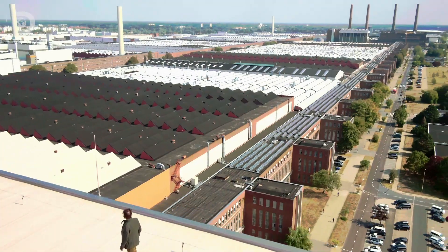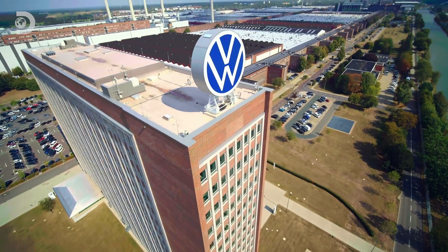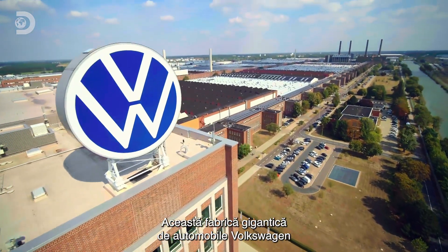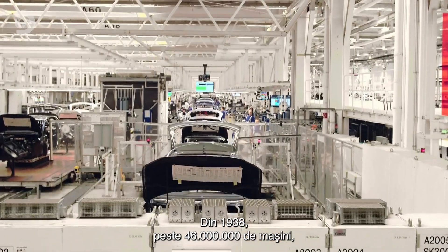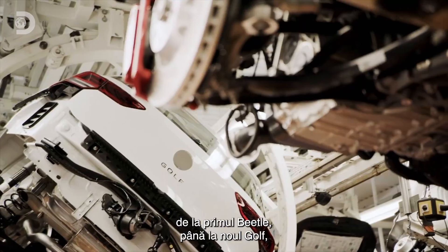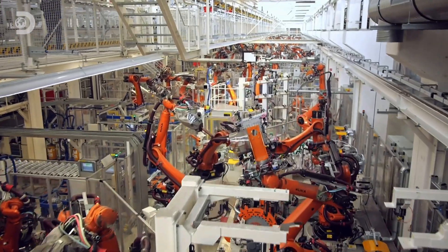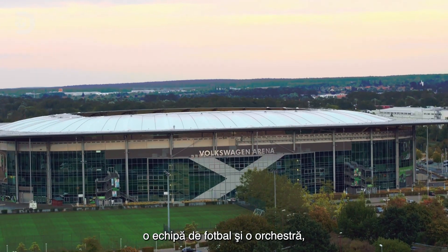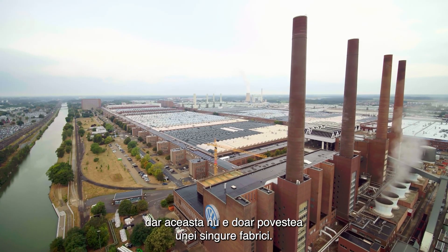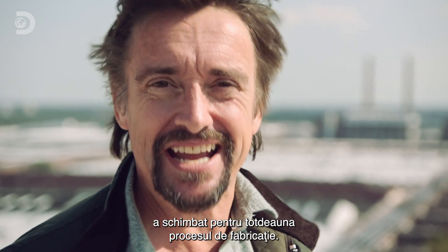So how is that even possible? This gigantic Volkswagen car factory is a titan of modern engineering. Since 1938, more than 46 million cars — from the original Beetle to the brand new Golf — have rolled off this factory's production lines. It's so big it has its own hotels, football team and orchestra. But this isn't just the story of a single factory — this is the story of an industry that has revolutionised mass production, changing the way things are made forever.